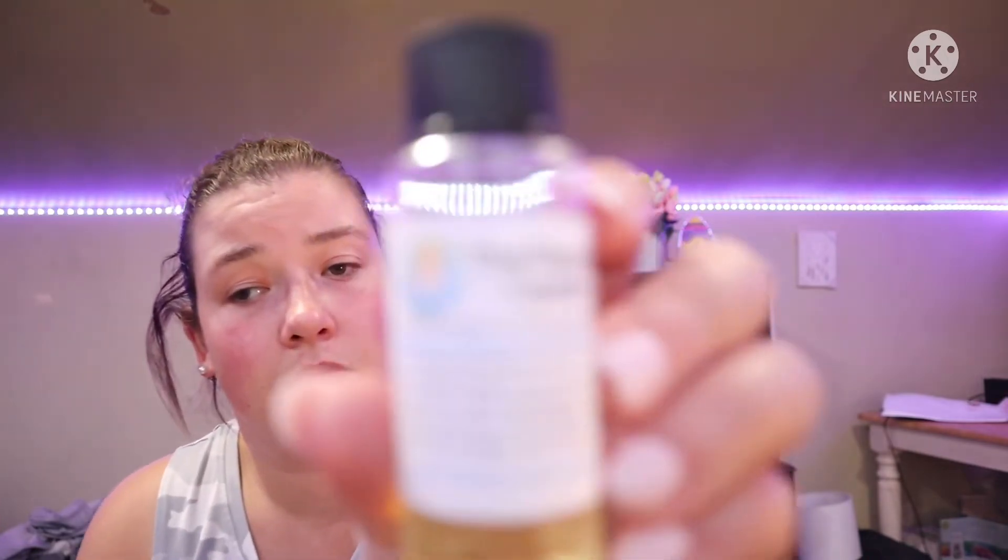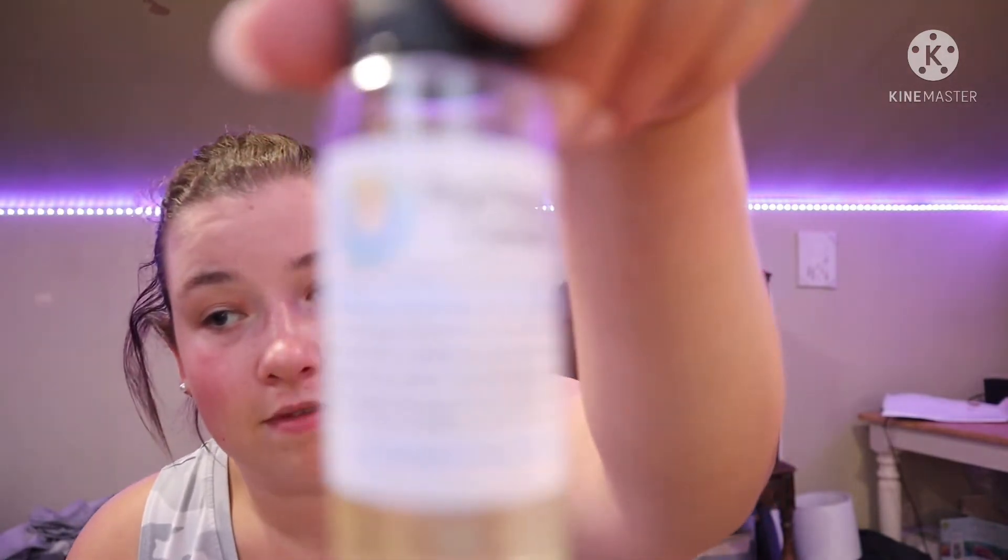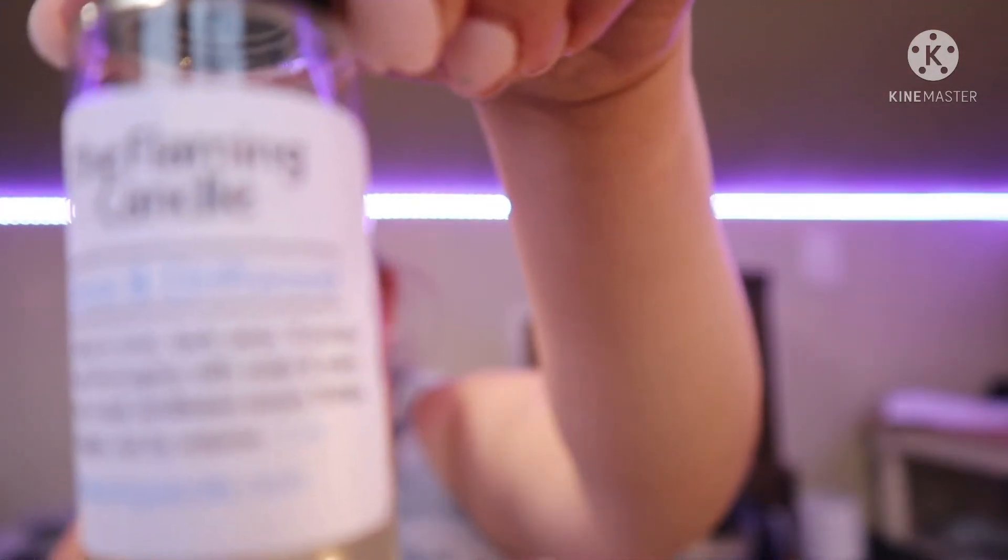The next one is Salted Citrus and Driftwood. Ooh, this is like a laundry scent. I'm sorry if I keep describing these as laundry scents — it's very fresh and clean, and I like that one.